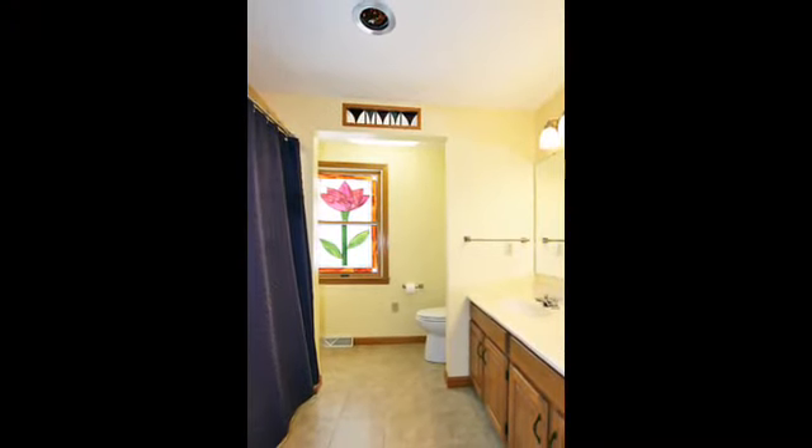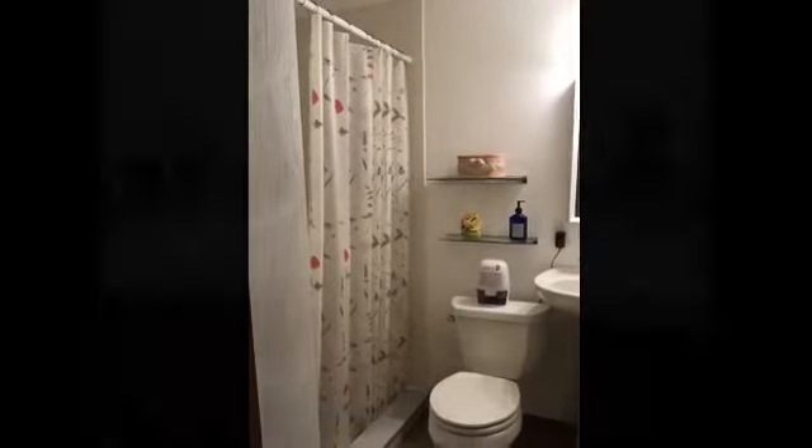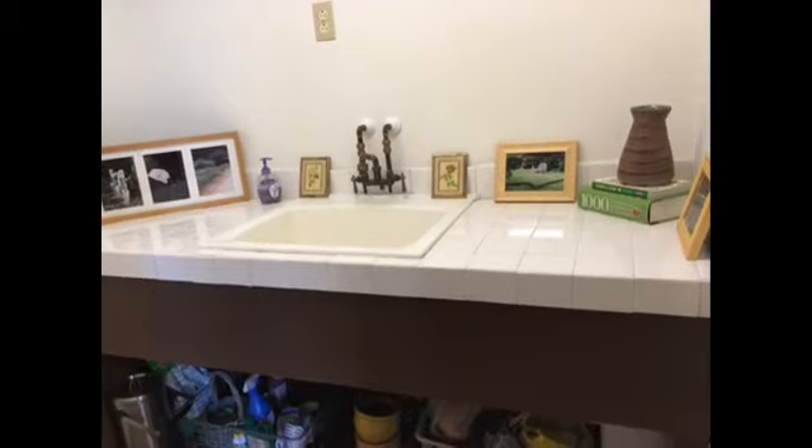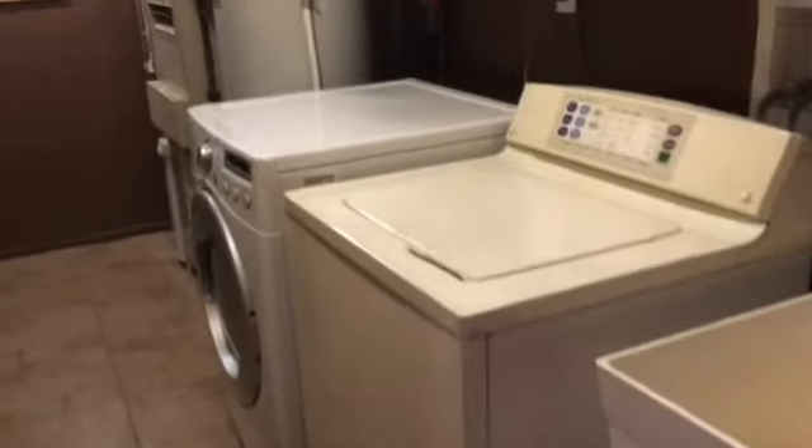Another full bathroom upstairs, and the basement has been recently finished with a walk-out to the backyard, a full bath in the basement, and a convenient room for those gardeners or a doggy bath. Now look how clean this laundry room is, and the storage space is great.